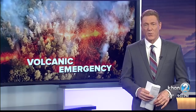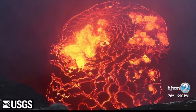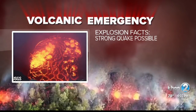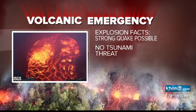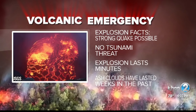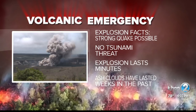Here are some other key facts to know in the event of an explosion. According to experts, there's a chance for a strong earthquake in the area and aftershocks, but because it's so far inland, a tsunami is not likely. The explosion itself could last only a couple of minutes; however, the ash cloud it creates could last much longer — in the past it has stuck around for weeks — but officials say there's just no way to know for sure.